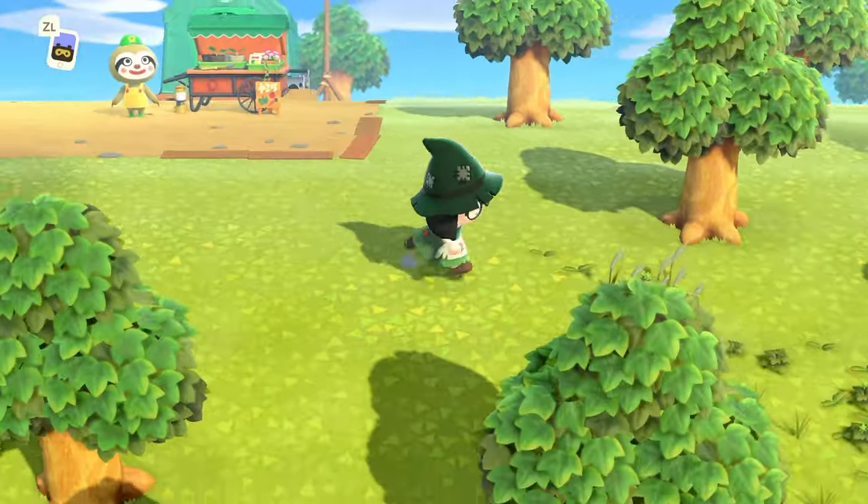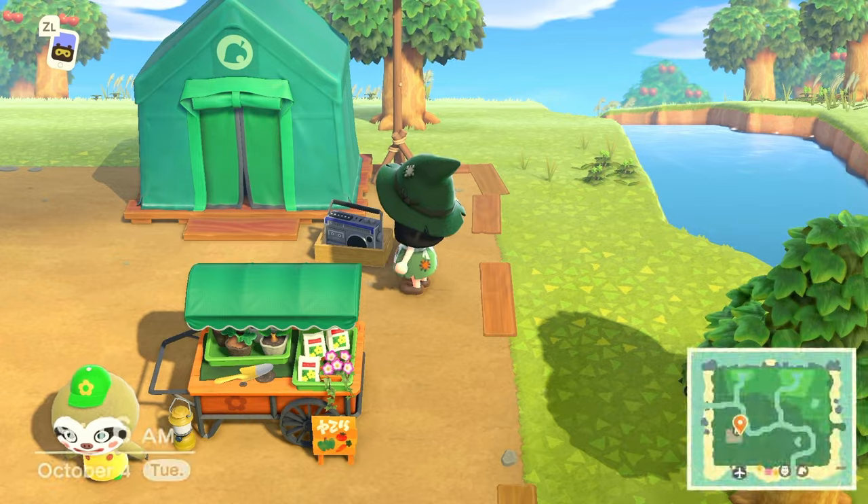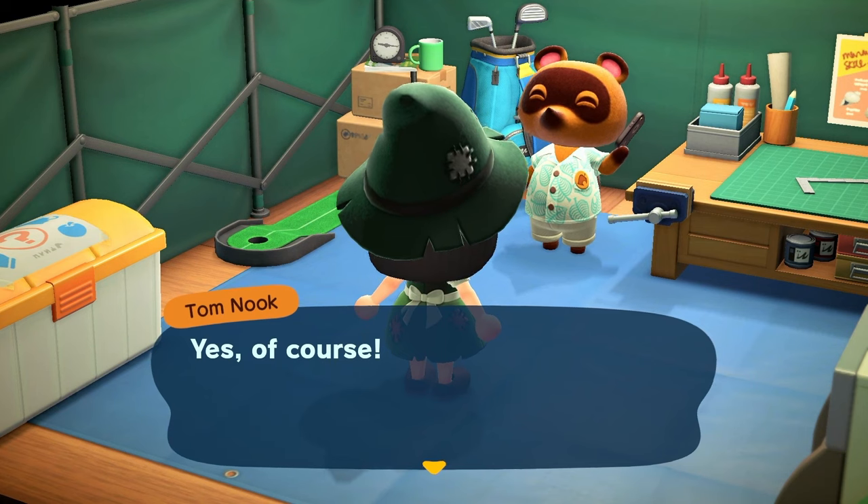We also have Leif on the island today, so I think I want to clean up all of these weeds. I'm not going to do it yet because we might have to make a hay bed that requires weeds. So first we're going to go talk to Nook to do the three plots.